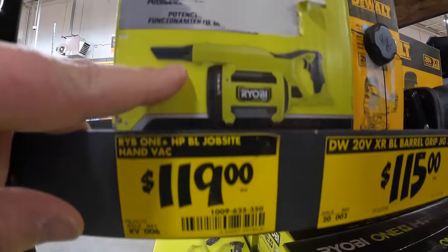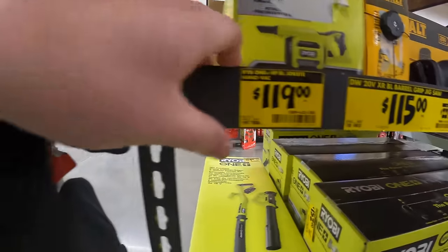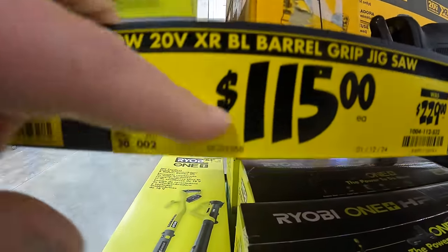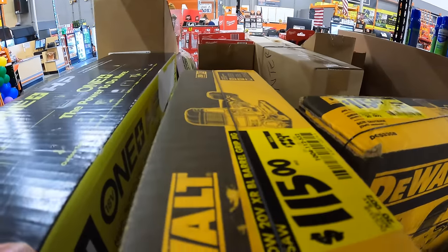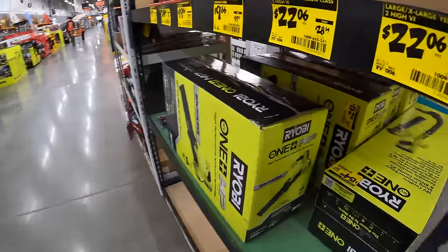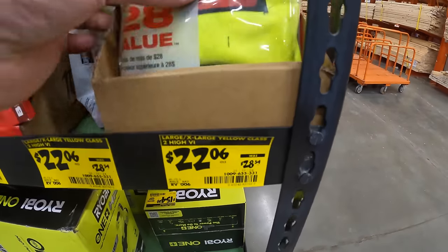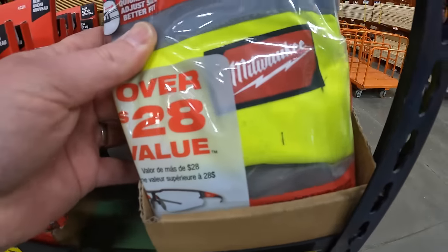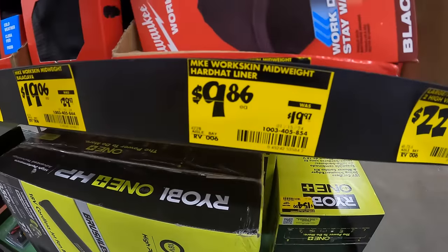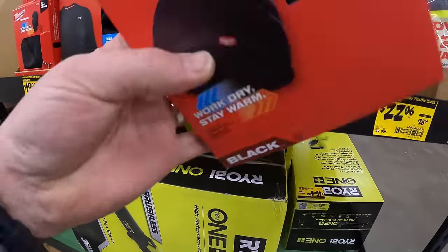$119 for the vacuum. $115 for the D-handled jigsaw from DeWalt. $22.06, was $28.54, for the high visibility vest. $9.89 for the mid-weight hard hat liner — I'm buying that, that's a good deal.